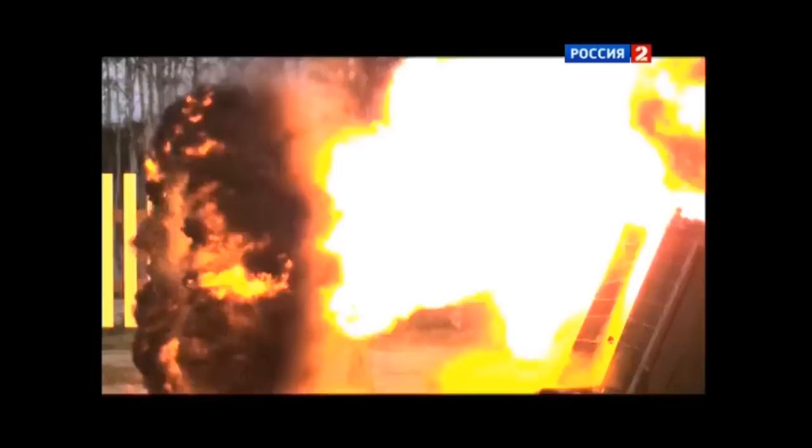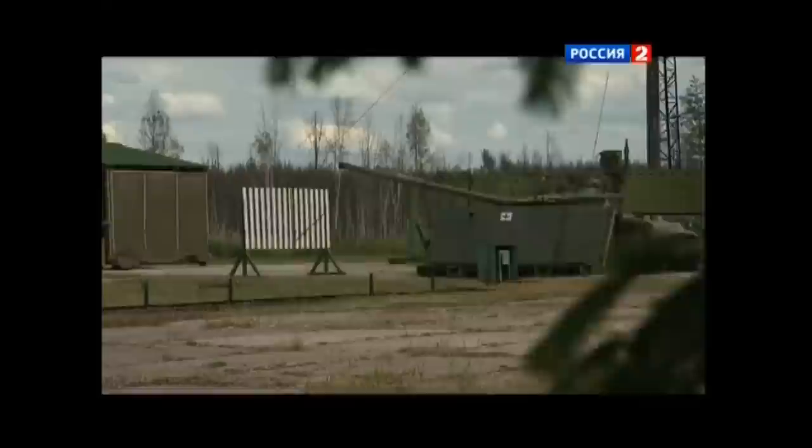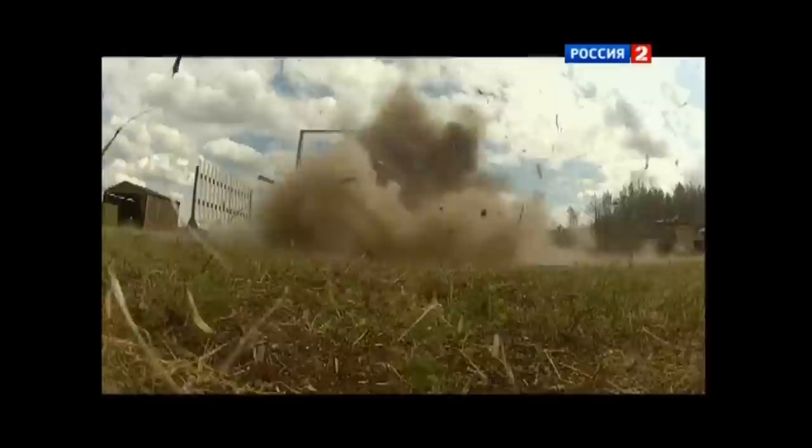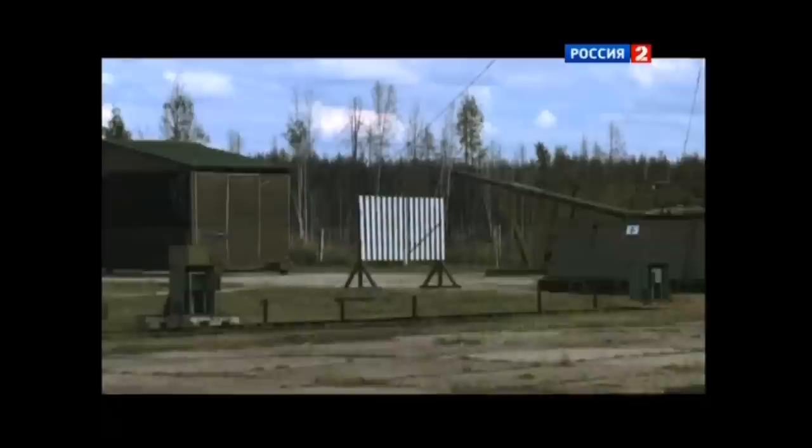The system has a minimum range of 50 meters, and anything fired at it beyond that should be detected and intercepted in a 300-degree cone to the tank's front. The final kill of the projectile should happen 1.5 meters away from the tank - plenty of space to disperse the jet or explosive effect. ARENA is claimed to handle projectiles moving at up to 700 meters per second, enough for any current ATGM, but cannot deal with solid ammunition like a tank shell, which travels well in excess of 1,000 meters per second.